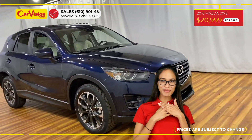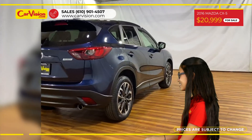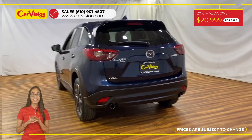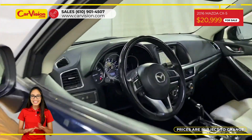Hi everyone, this is Rai from CarVision and I'm happy to present you with your next vehicle. This gorgeous 2016 Mazda CX-5 Grand Touring has only 74,819 miles and an excellent price.